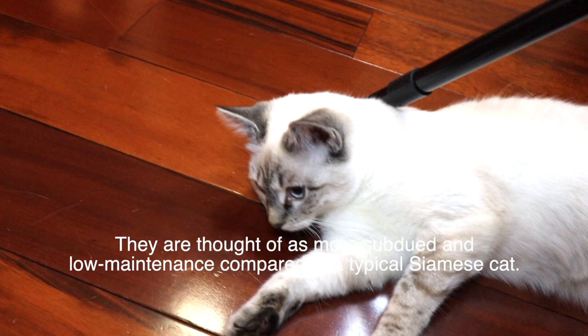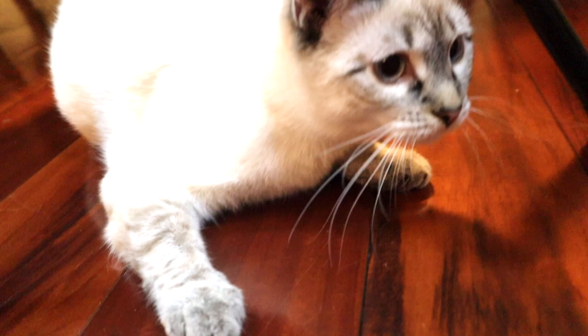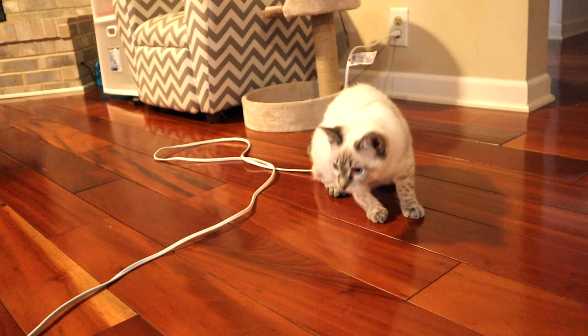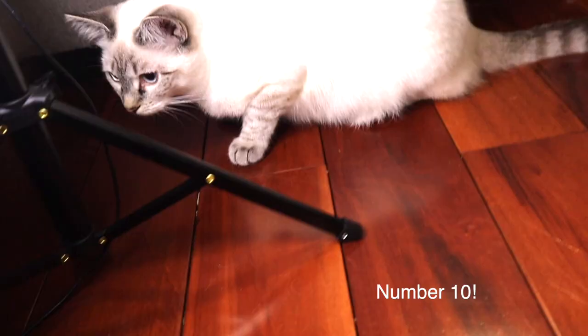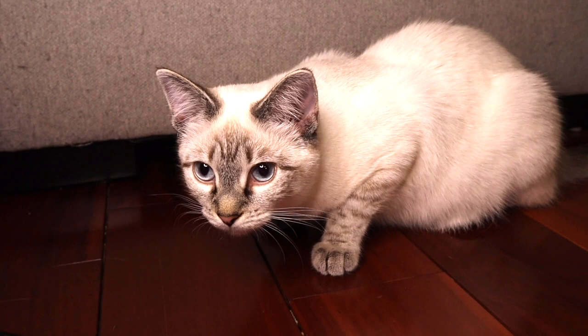Number nine: their weight is typically six to twelve pounds, but some can weigh up to twenty pounds. Number ten: the Lynx Point Siamese cat is the perfect cat for cat lovers.